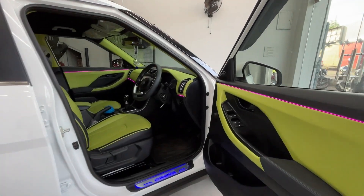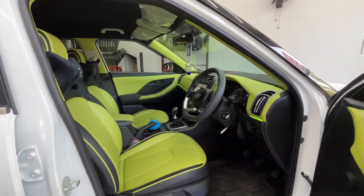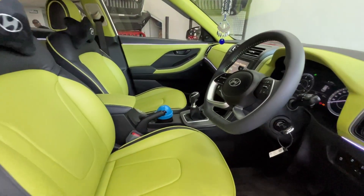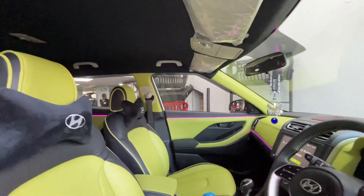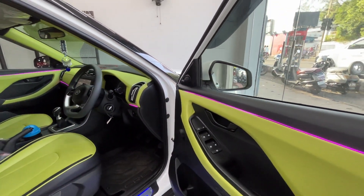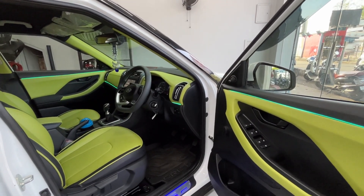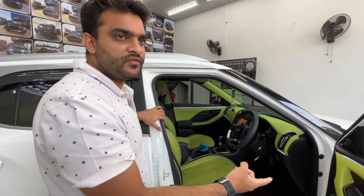We have an interior in black and olive green. The customer had a choice — it was olive green. The seat covers are two-tone black and olive green. We have two-tone lights. It is full black. There are ambient lights. There are seven colors. All the interior has two-tone colors — olive green and black.